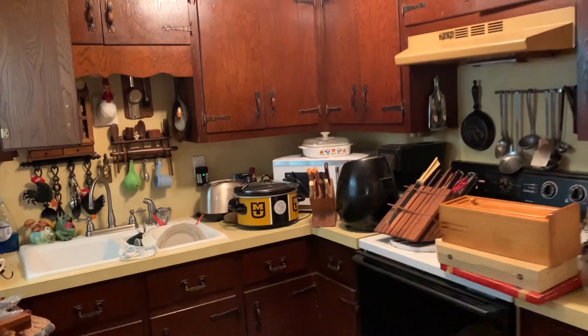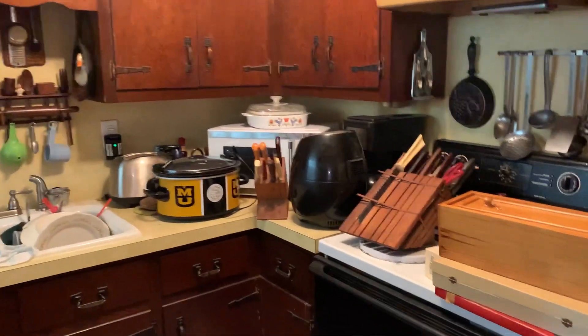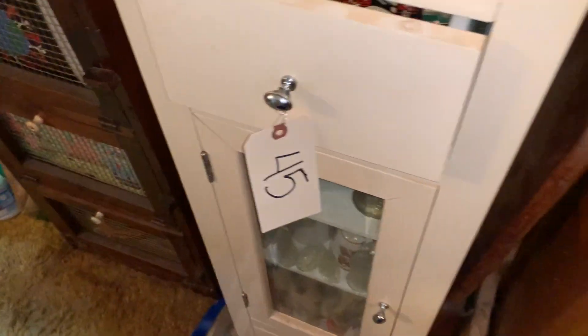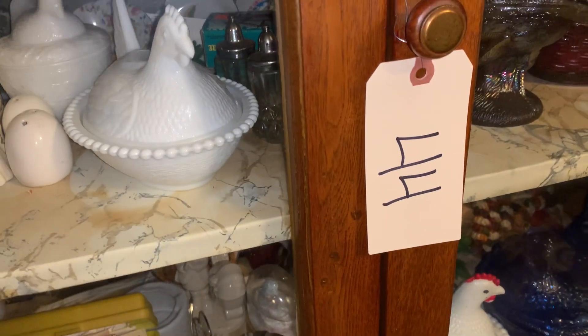Number 46 is the contents of the kitchen. The contents of the kitchen will be accepting lots number 43, 45, and 44. Those are the three lots that are in the kitchen but do not convey with the kitchen lot.